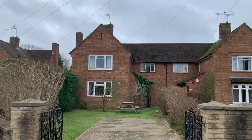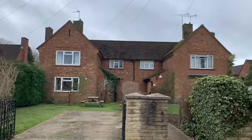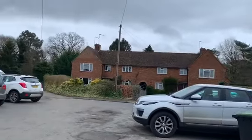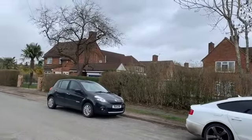Just before we go inside, let me show you the front of the property — a nice spacious frontage with off-street parking. As you can see, Elkins Road is a quiet cul-de-sac just off Hedgerley Hill in Hedgerley.